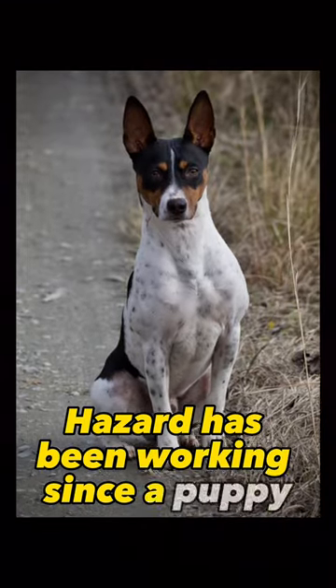Hazard has been working since a puppy to help me find wildlife in people's homes, and he does a fantastic job. In about 10 minutes, he had searched this entire house and told me exactly where the snake was hiding, so I could get it captured, contained, and out of the client's hair.